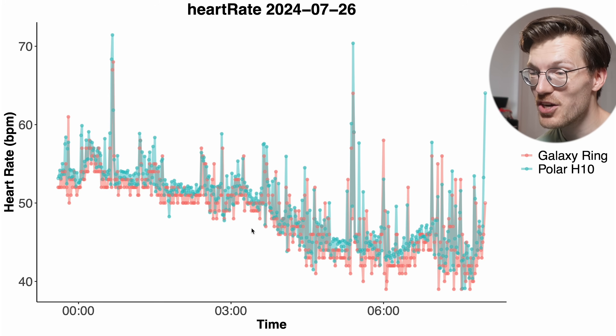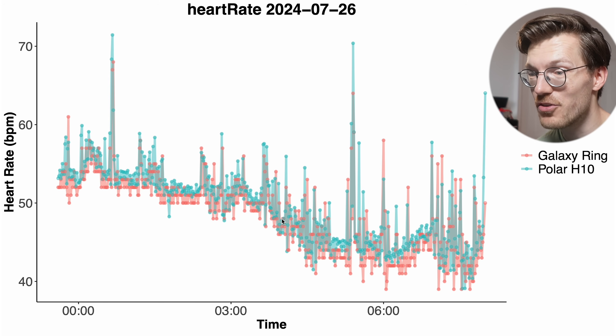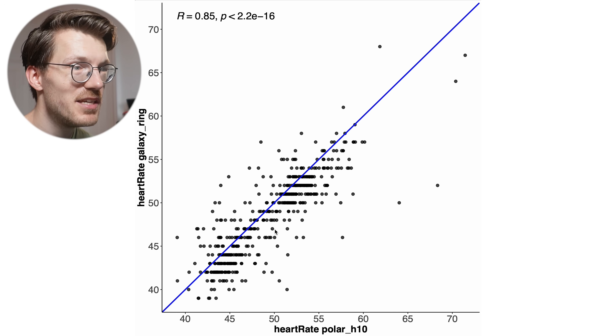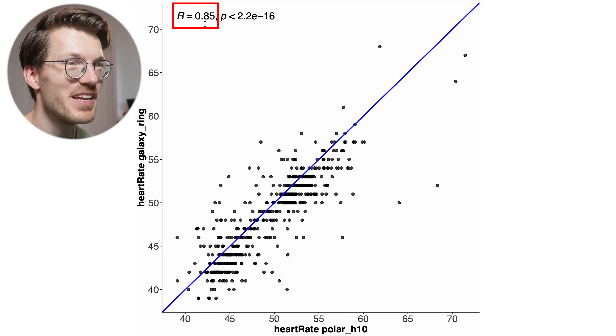Now let's talk about sleep and sleep stage tracking. Can the Galaxy Ring track heart rate accurately while you sleep? I tested that, and luckily it did a lot better. The Galaxy Ring in red and the reference in blue-green tracked very similar heart rates throughout the night. The correlation plot shows most points on or close to the blue line, and at 0.85 the correlation isn't bad at all — given the relatively narrow heart rate range during sleep, this is actually quite good.